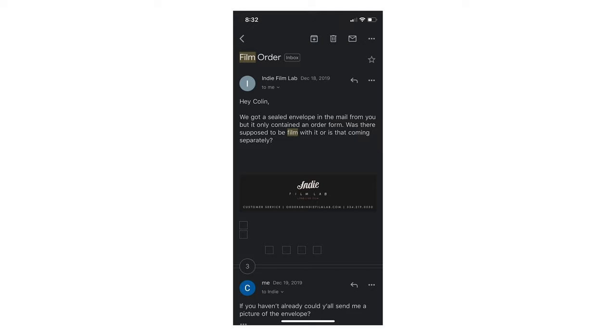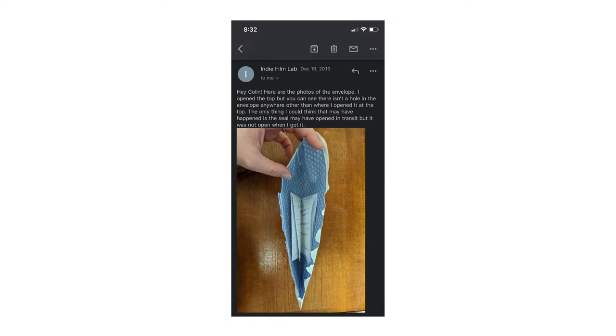The lab emailed me about a week later and said, 'Hey, was there supposed to be film in here?' I said yeah, and asked them to send me some photos of it. It looked like there was a little indentation on the envelope where the film could have been, and I could see the creases, so I'm a hundred percent sure the film was in it. The only thing that makes sense is that the envelope somehow opened at the post office, the film rolled out, and they re-sealed it thinking there was nothing in it. It's sad, and I'm mad and sad about it.